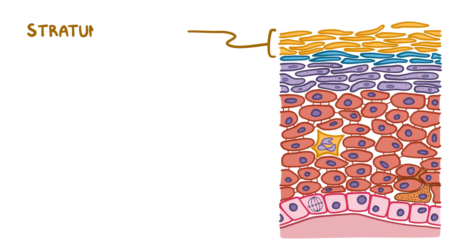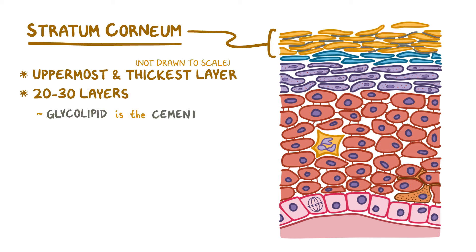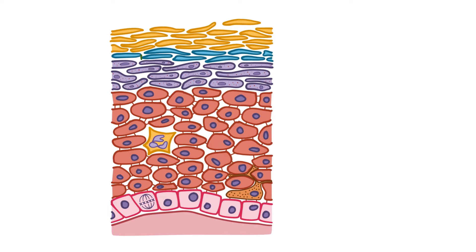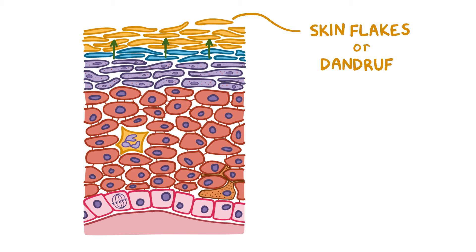Finally, there's the stratum corneum, the uppermost and thickest layer of the epidermis, which is like a wall of 20 to 30 layers where the glycolipid acts like cement and the dead keratinized cells are the bricks. The dead keratinocytes in this layer secrete natural antibiotics called defensins, which poke holes in bacteria. As new keratinocytes push up into the stratum corneum, older dead cells are shed, forming skin flakes or dandruff.